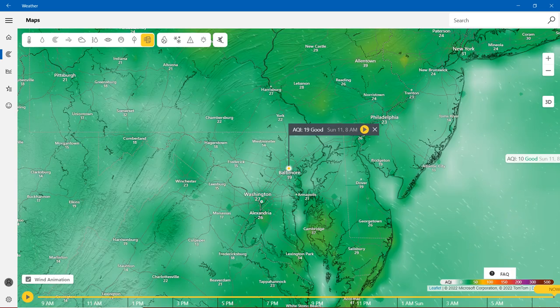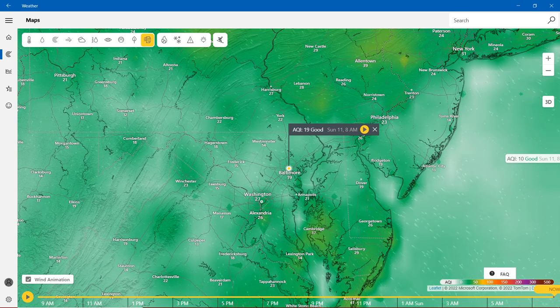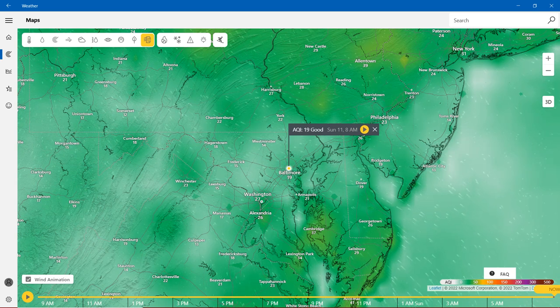Air Quality Index: Baltimore is 19, Westminster is 14, Hagerstown is 18, same in Cumberland, Washington is 27, Annapolis is 21, Cambridge is 37, and Salisbury is 29. The AQI color scale: green starts at 0, almost yellow is 50, orange is 100, red is 150, pink and purple is 200, purple is 300, and brown — a new color — is 500, the highest. So that's the air quality.